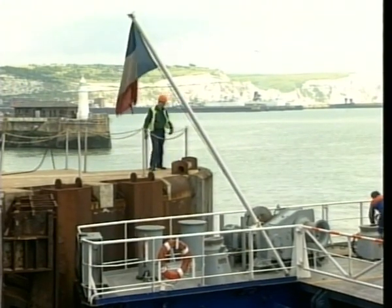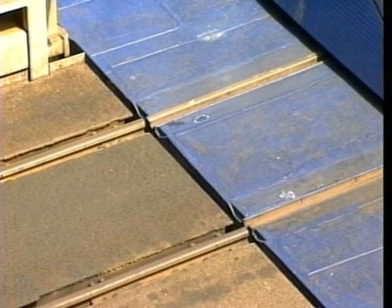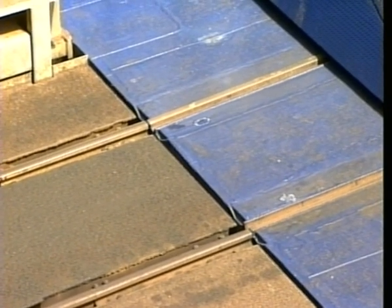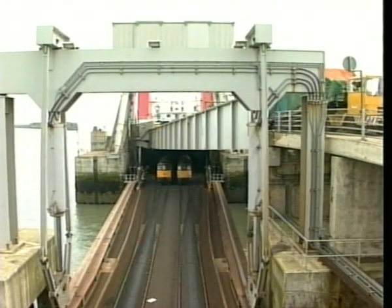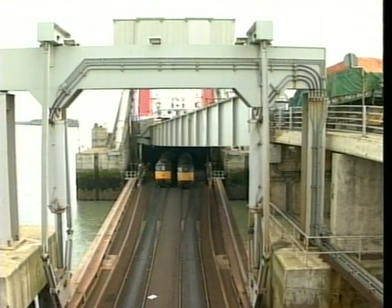After finally easing the ship the last few yards towards its berth, the special link span sections of rail track are moved into exact position. Winches are then used to maintain the critical contact between the set of rails on board and those on the link span.